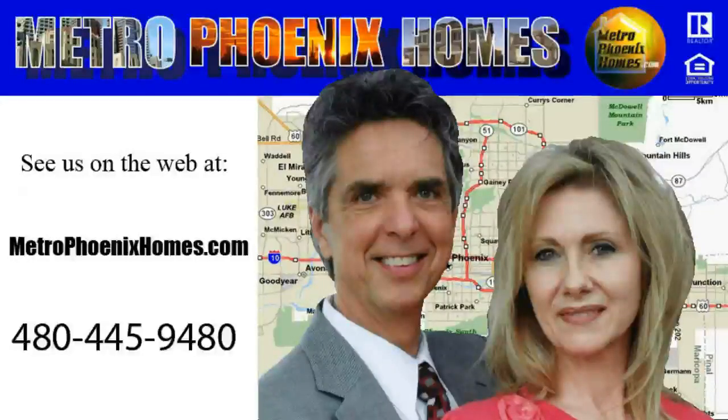Thank you for joining us on another video tour. We are Ron and Christina Wilczek, Metro Phoenix Homes. Feel free to give us a call at 480-445-9480 or see us on the web at MetroPhoenixHomes.com. Thanks and have a blessed day.